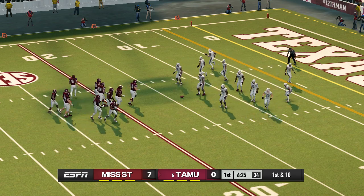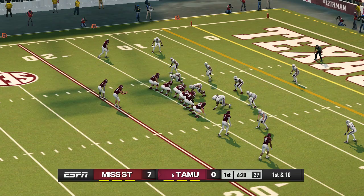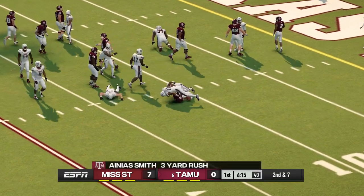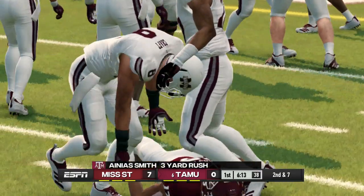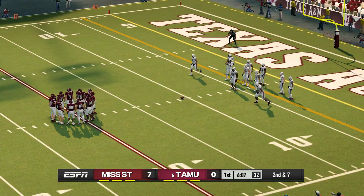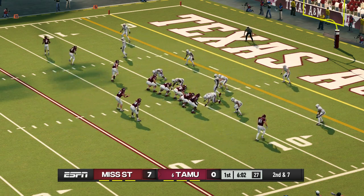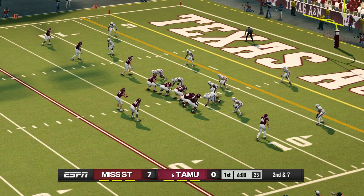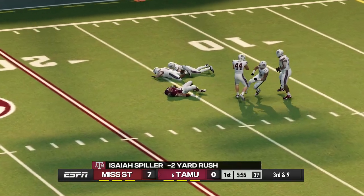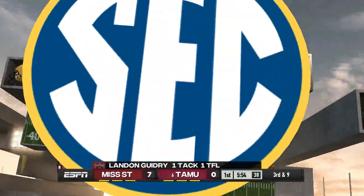From the 14-yard line, first down. They'll bring him down at about the 11. This is the ninth play of the current drive. They keep it on the ground with a tailback, brought down around the 13-yard line — that is a loss of two yards. Third down.